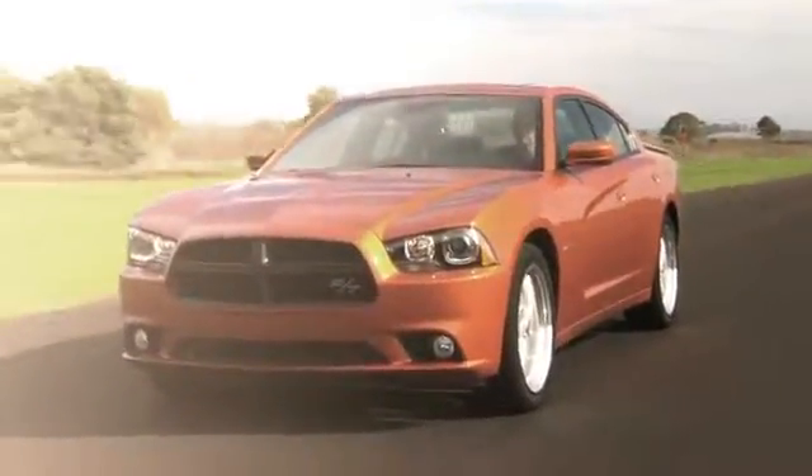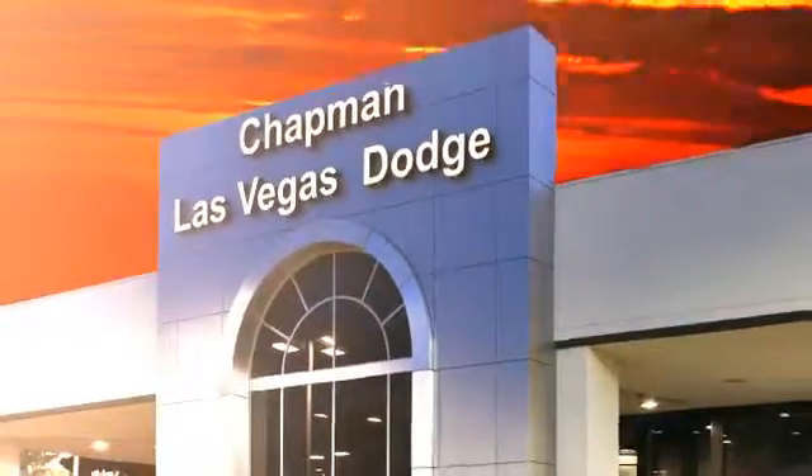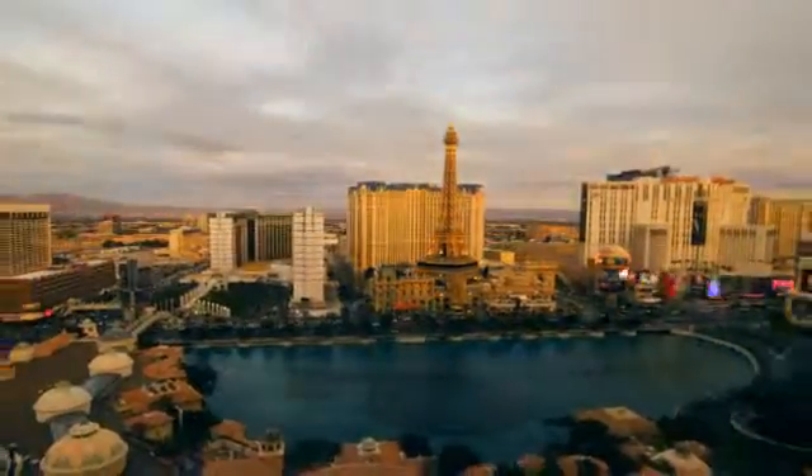At LasVegasDodge.com, you can locate your next vehicle, schedule service, request a part, or get pre-approved for financing. Chapman Las Vegas Dodge Chrysler Jeep is centrally located in the heart of Las Vegas and serves the entire state of Nevada. We make finding your next vehicle easy.